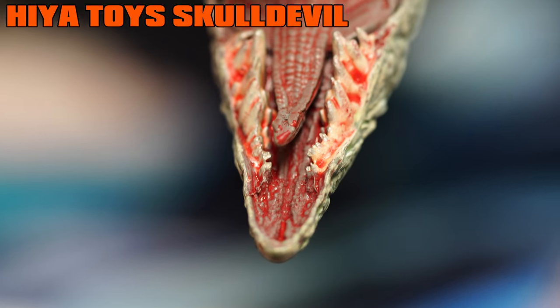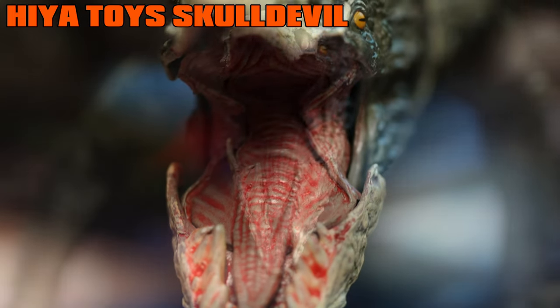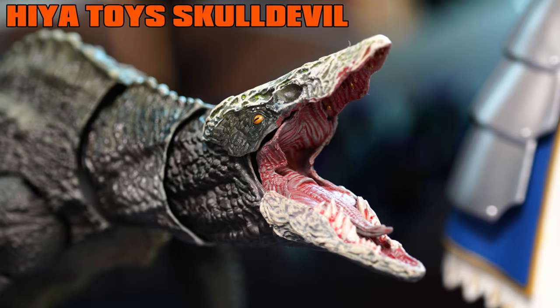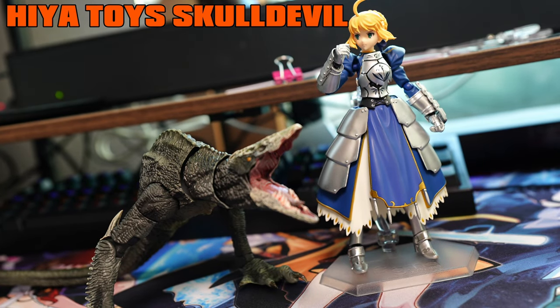Asian stereotypes aside, you can't ignore those beautifully detailed teeth — not only are they separately colored, which seems to be an ever-increasing trend from higher-end toys lately, but they are also perfectly aligned, which unfortunately for the Skull Devil attracts the jealous eyes of any Brit in the vicinity.